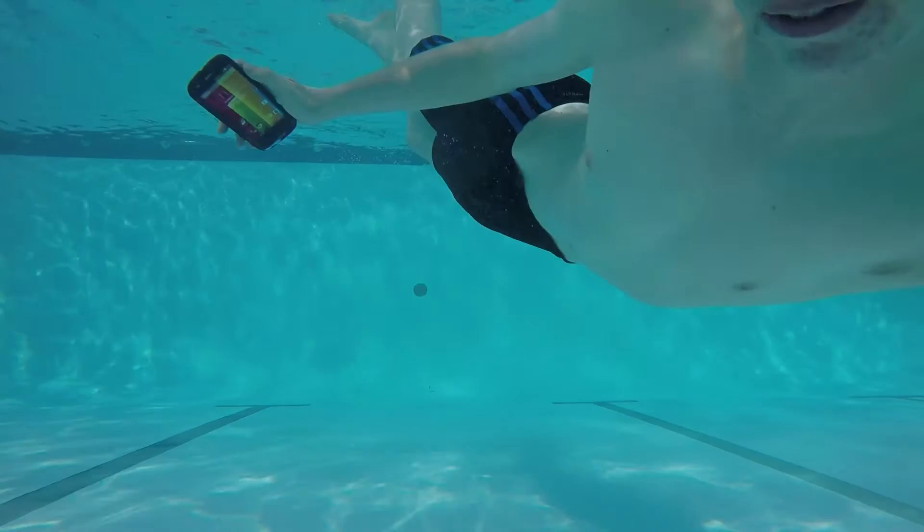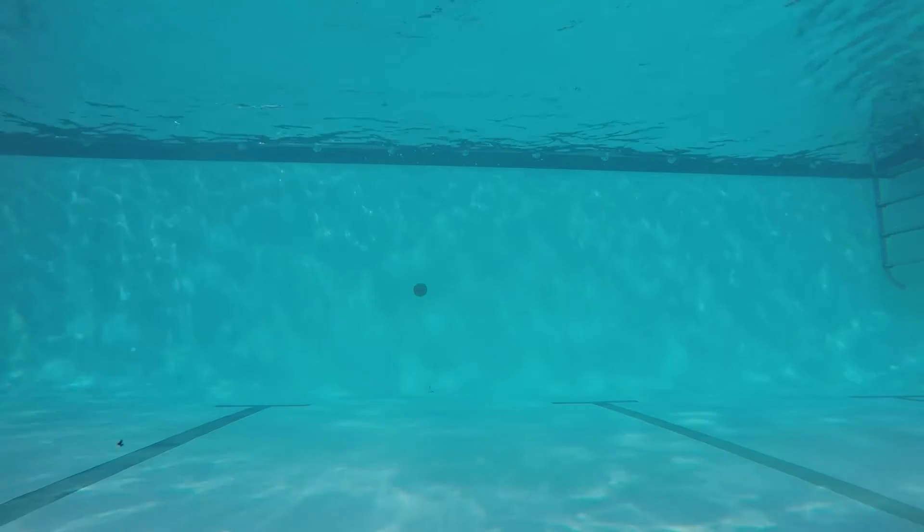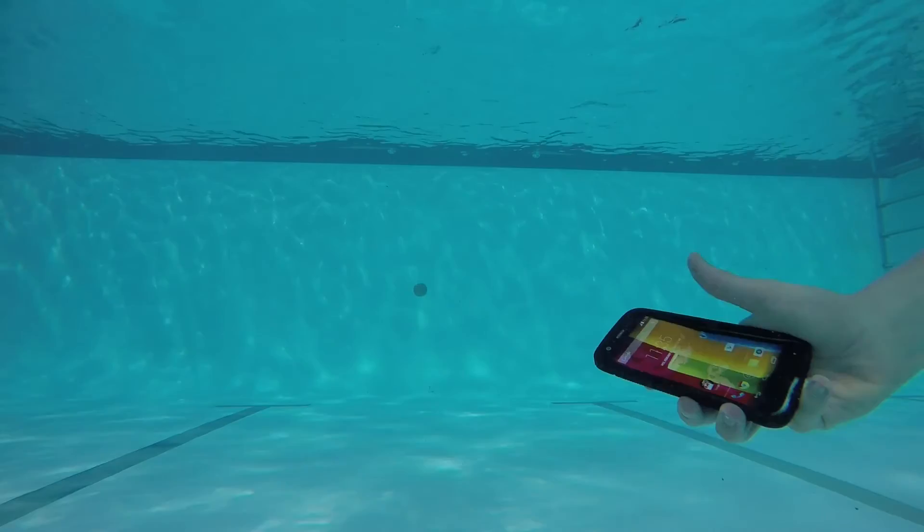Fully waterproof phones can be taken underwater with no damage to the device. However, the touch screen will not work whilst under the water, despite the phone being waterproof, as the water still changes conductivity on the surface.